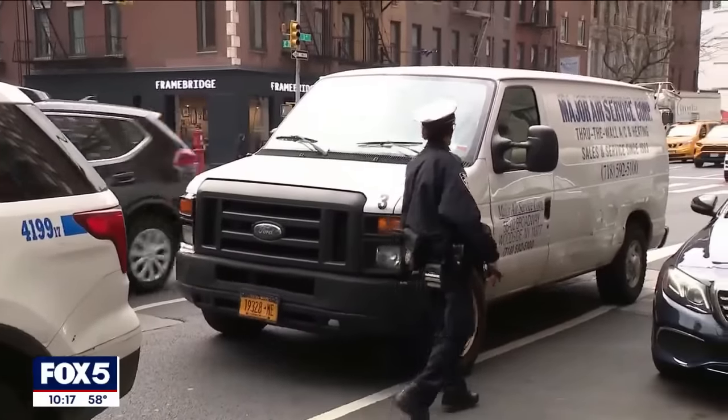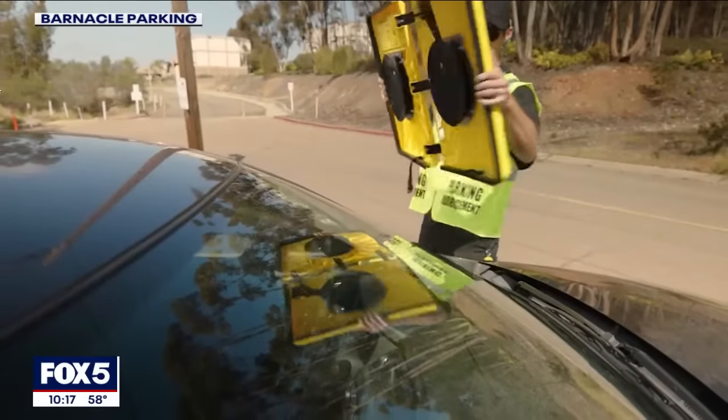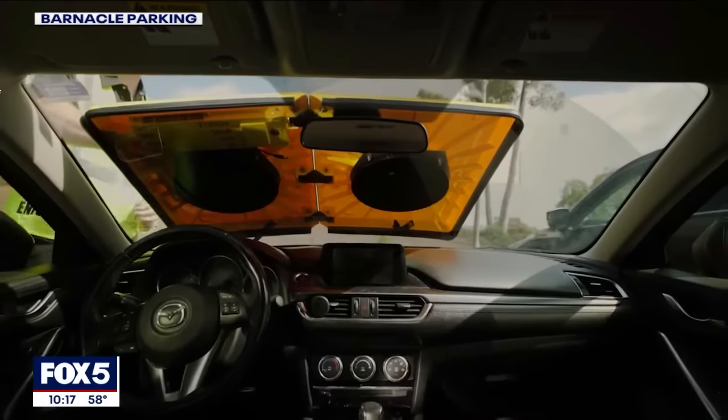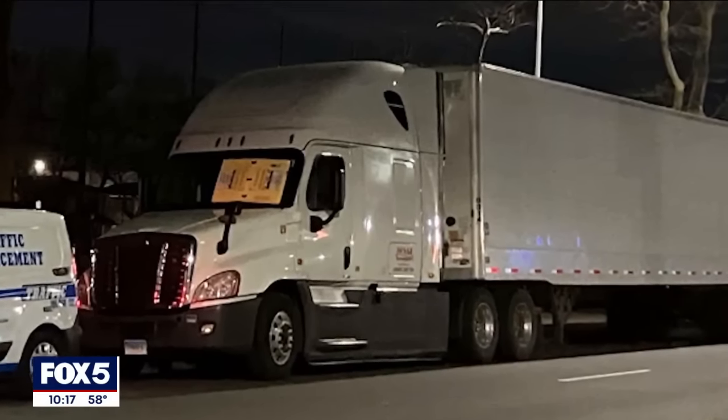'We can argue about the bike lanes and the flower pots and all the other things that have taken up so much parking. But if you're driving to work, park legally.' And for those who don't park legally, there is a new sticky situation they and their windshield could find themselves in. Reporting from the East Village, Arthur Chien, Fox 5 News.